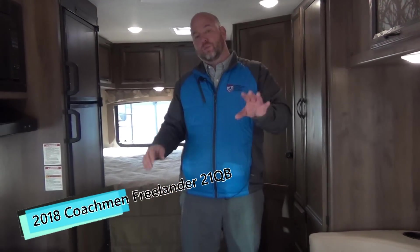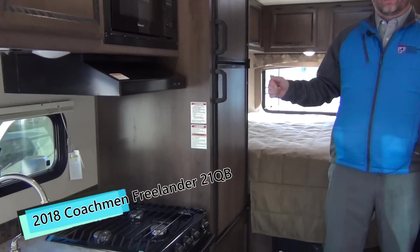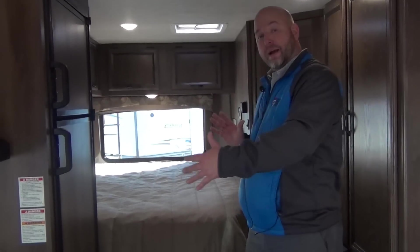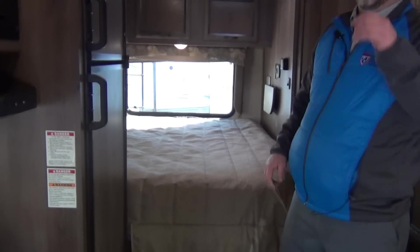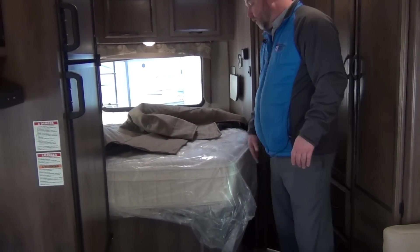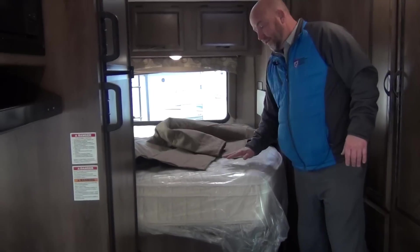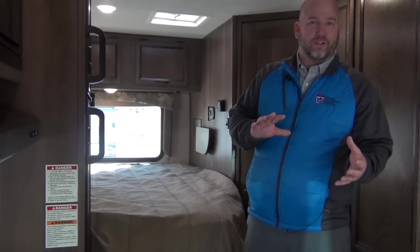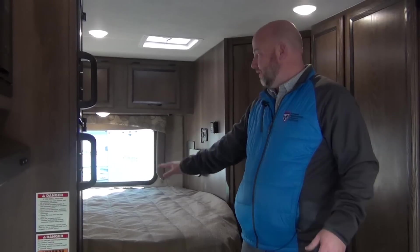Now let's check out the inside. One of the things that makes this floor plan sell — I showed you the amazing storage on the outside — but on the inside, generally when you have a corner bed, nine times out of ten it's a full size, not a queen. Most people sleep on at least a queen size bed at home. This is actually a little wider body than most, which gives you a queen size bed. They contoured one corner just slightly so it's easier to walk in and out of the bathroom. It's a nice pillow-top mattress — not the cheapest mattress manufacturers usually cut corners with. This actually has a nice pillow top.